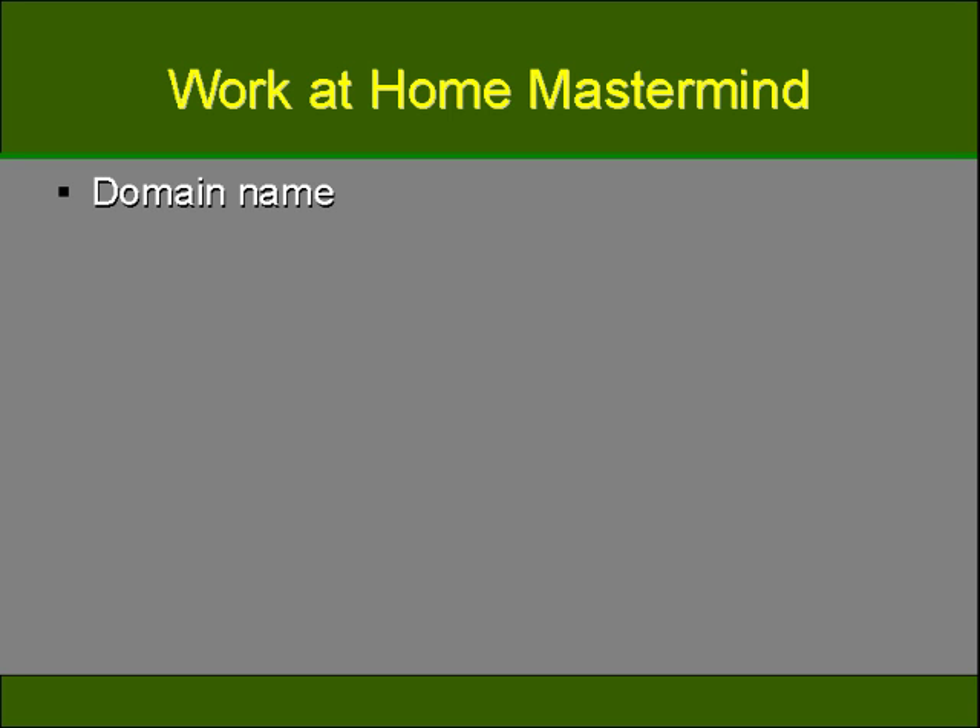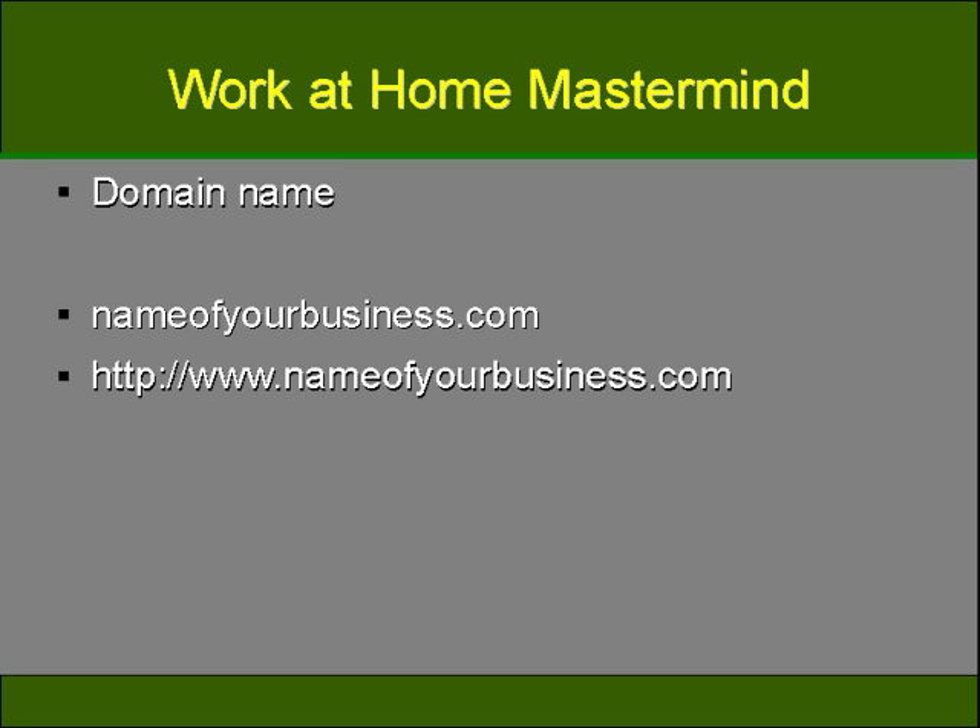First of all, what is a domain name and how do you register one? Millions of people all over the world are using the internet on a daily basis, with more businesses and individuals creating and posting their own websites than ever before. In order to have a website found on the internet, you'll need to choose and register a domain name. A domain name is the base name you choose for your website — for example, nameofyourbusiness.com. Try not to mistake it for the URL, which would be http://www.nameofyourbusiness.com. Your domain name is actually inside the URL; it's not the actual URL.